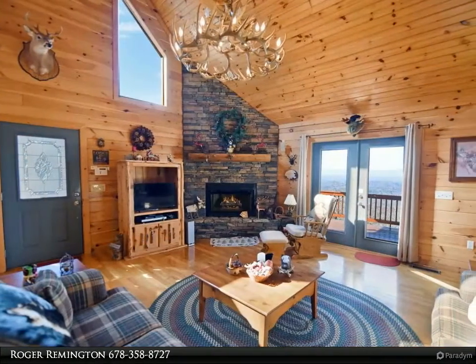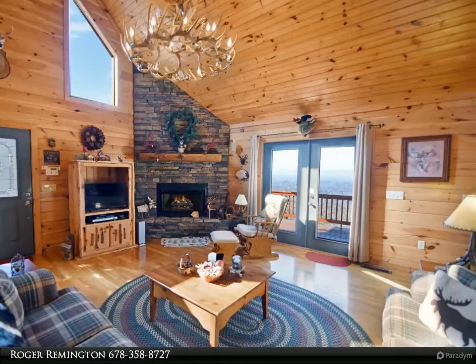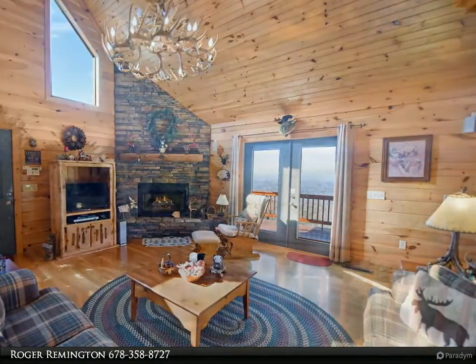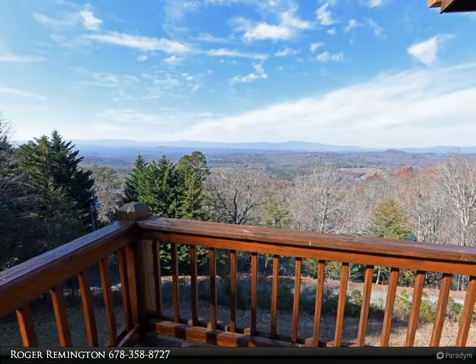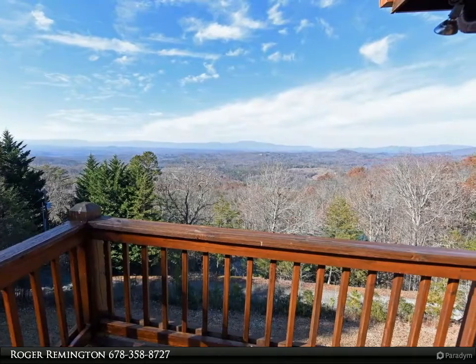Great for entertaining, it would also make a great short-term rental. The master is on the upper level with a private deck area. The view is breathtaking from all three levels of the cabin. The lower level has a kitchen area.